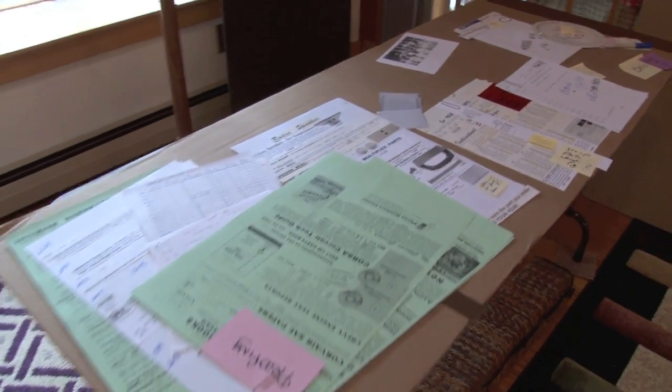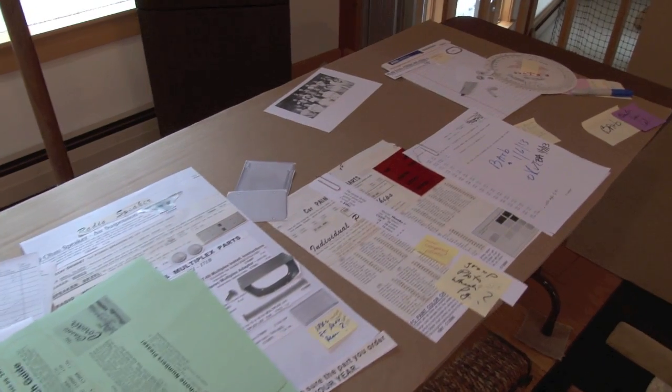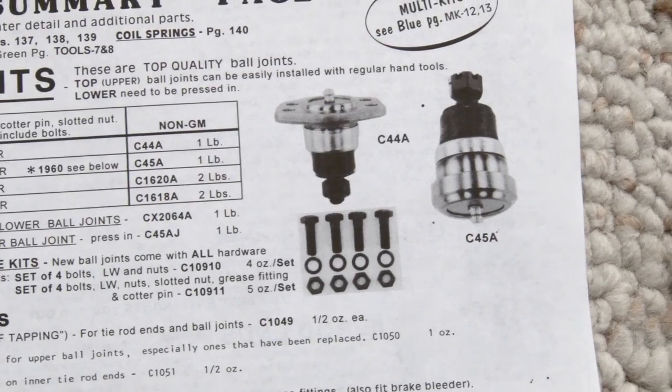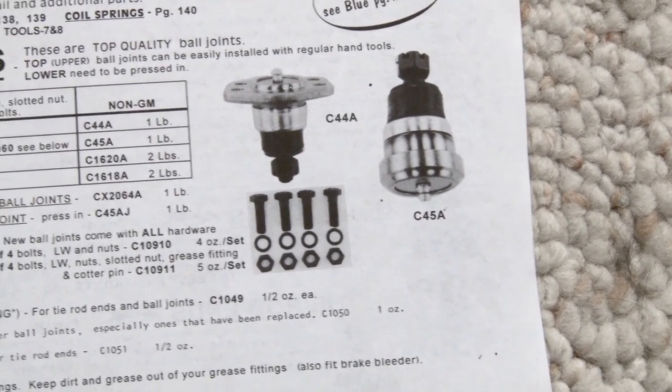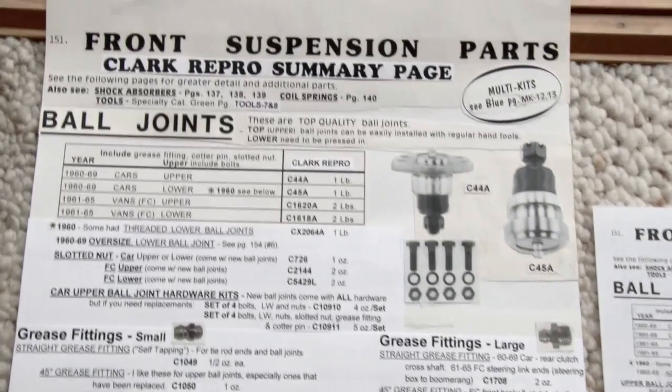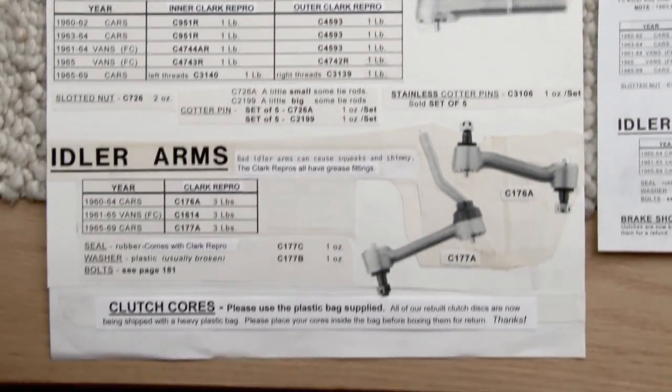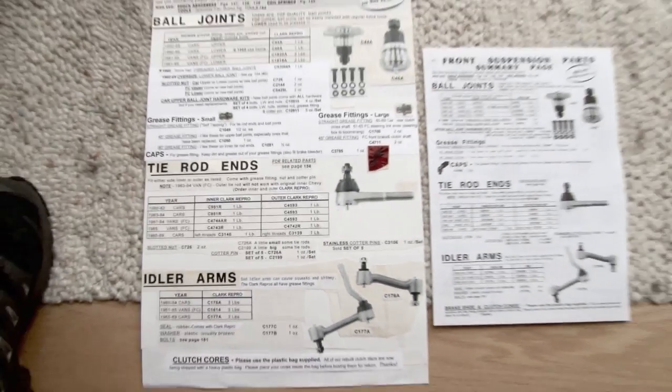My wife Joan did all the catalogs and supplements for 34 years and then started training Barb. Let's check with Barb and we'll see how she takes this giant old paste-up — you can see it's actually stuck together — and currently produces our catalog pages.